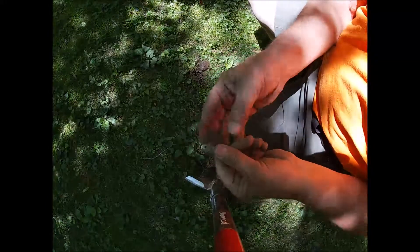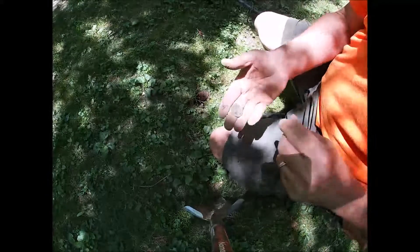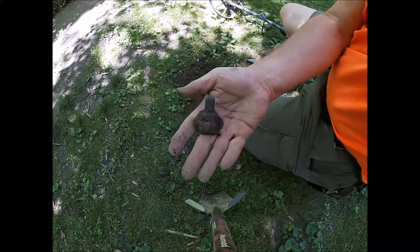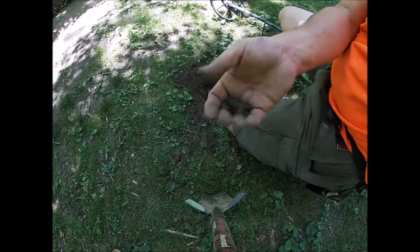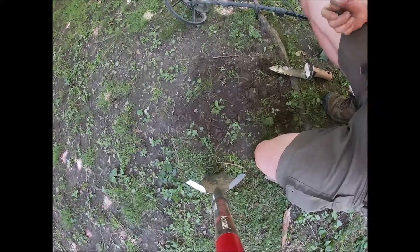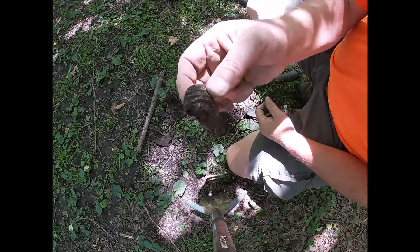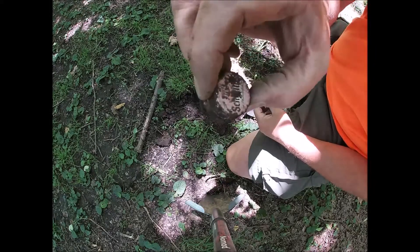The first find of the day is a clad quarter — almost a surface find, right under the grass, so it hasn't been here that long. There's some kind of piece of a locking mechanism. After all that digging around tree roots it was just a giant bolt. And yet another reason why you don't just go sticking your hands in the dirt — a nice sharp piece of glass there.